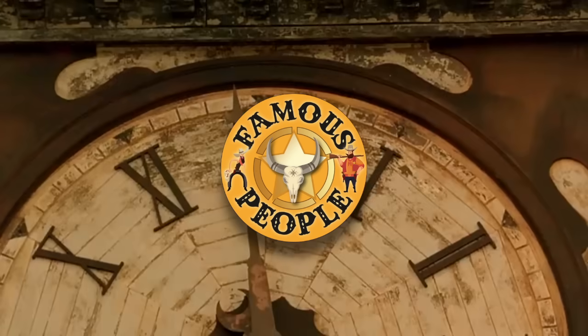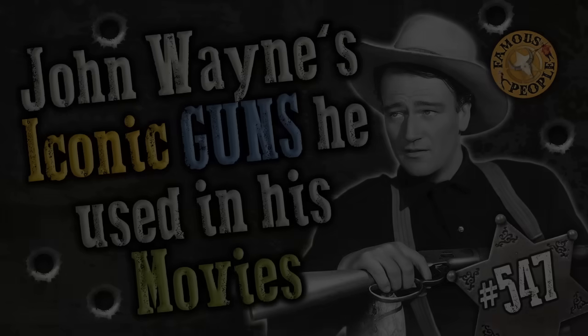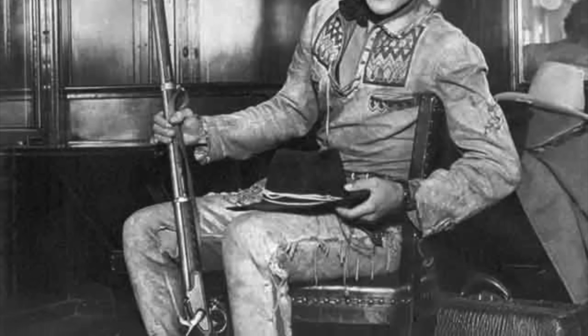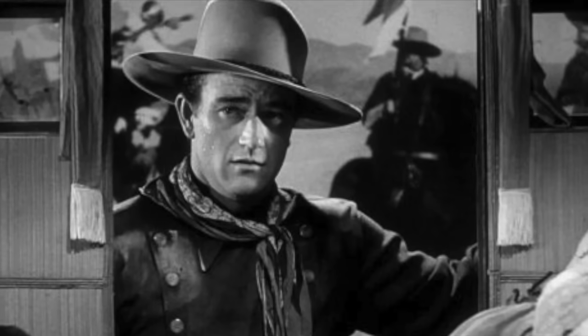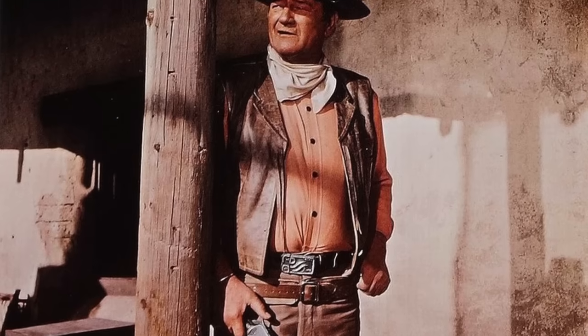Interesting facts about famous people. John Wayne's iconic guns he used in his movies. The biggest name in westerns, the undeniable number one cowboy of all time on screen — a stickler for reality when it comes to the guns he used in his movies.